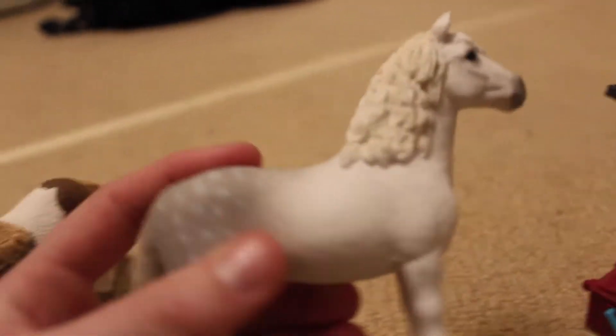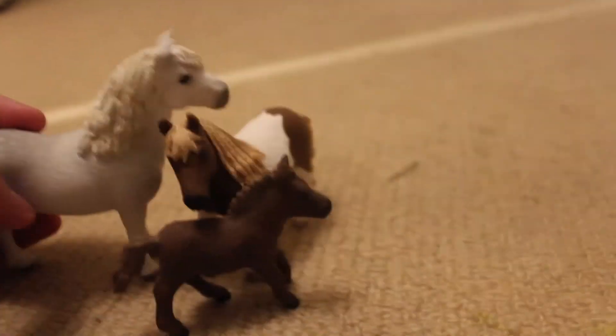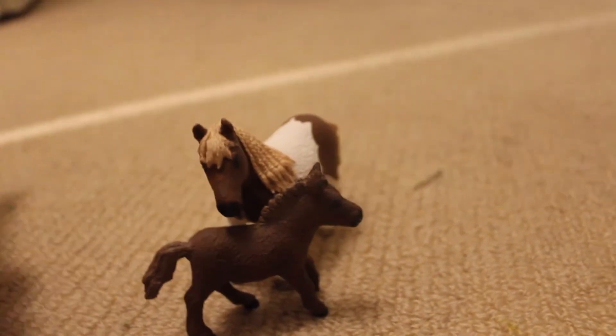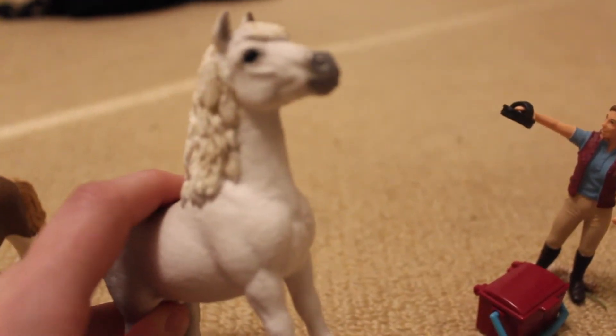And this is the Welsh Pony Stallion. I won't be using him, because he is a lot bigger than the Shetland — because he's a pony. So he will not be shipped there. But his name is Cash.